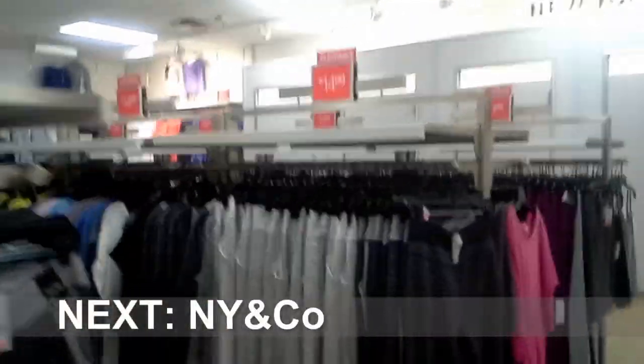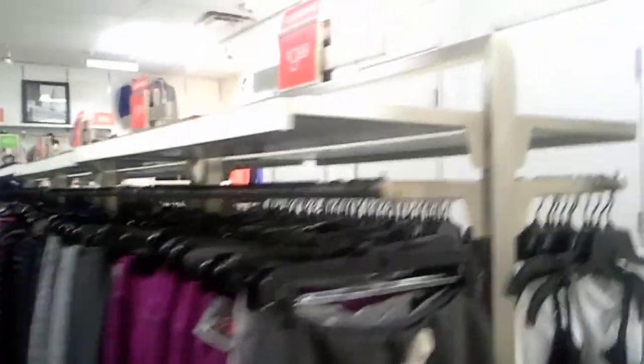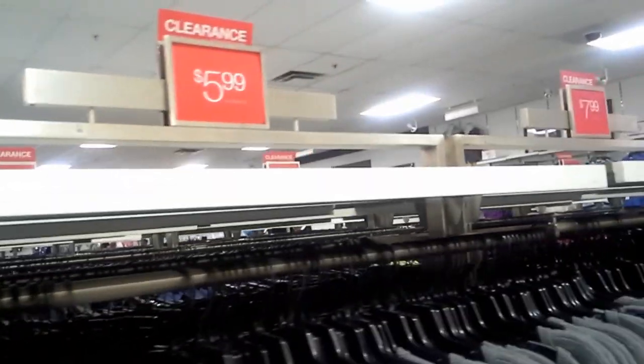The next stop was at New York and Company, one of my favorite stores. Their clearance section is always well stocked, as you can see. $5.99!